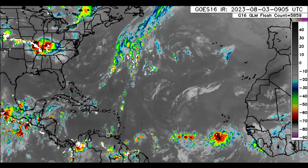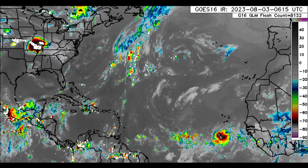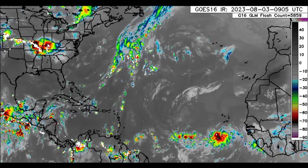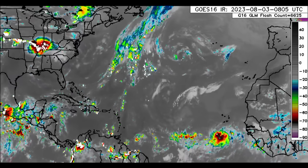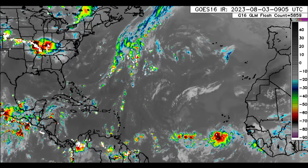Hey everyone, it is Dani and welcome to this update video. I hope that you're doing really great. We will be looking at what is currently going on across the Atlantic Basin as well as the potential of seeing a tropical wave try to develop as we head into next week or the week after.